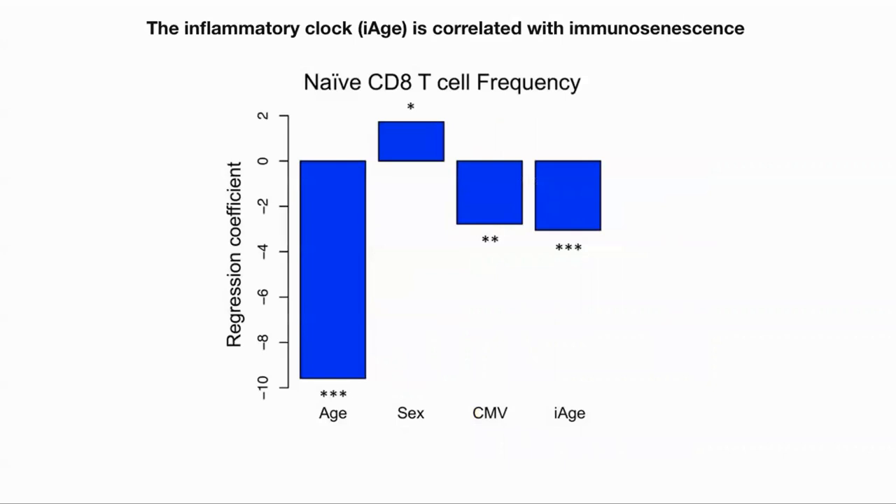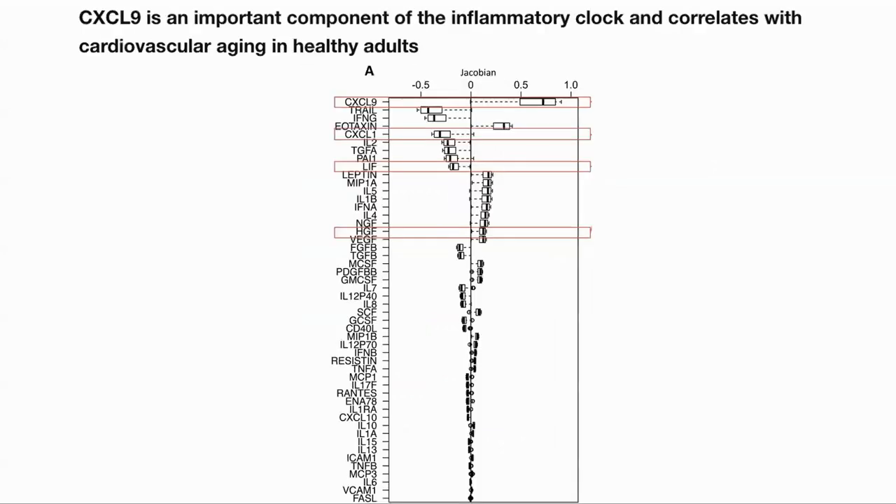They next looked at how I-AGE was correlated with immunosenescence, or the decline of the immune system with age. They used the frequency of CD8 T-cells as a marker related to immunosenescence. We can see that I-AGE was the most closely correlated with this marker after age itself. Here, CMV is cytomegalovirus, a virus endemic to humans. Here are the components of the clock and their relative importance, with some being positively correlated — meaning more meant a higher I-AGE — and some being negatively so. The chemokine CXCL9 is the most important component of the clock, and the classic acute inflammation markers such as TNF-alpha and interleukin-6 are well down the list and are not major components at all.